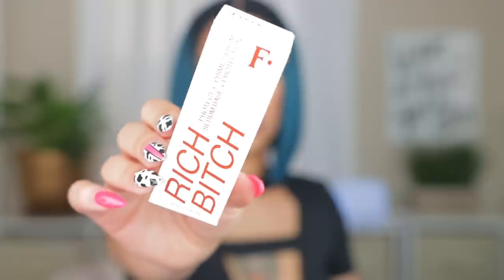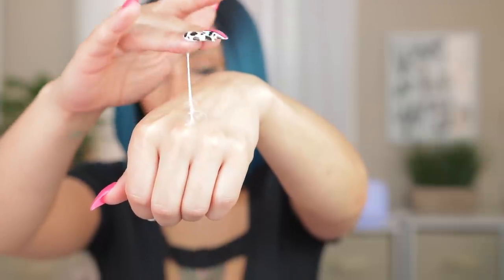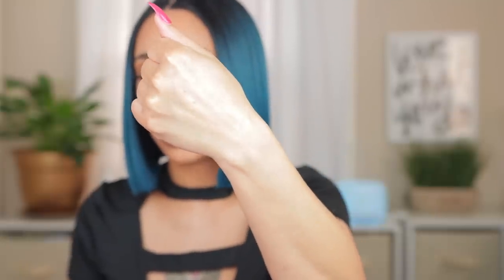I only got one primer and that's this one by Freck — the Rich Bitch Protect and Prime Serum. I've been hearing mixed reviews: some people love the texture and the way it lays their makeup, and some people say they really don't see a difference. It seems nice and moisturizing with a snail-like texture. We definitely have to see how it lays with the makeup. I haven't used any makeup from Freck, just the cactus water toner which I love, and the cactus water moisturizer which is okay but not my favorite.